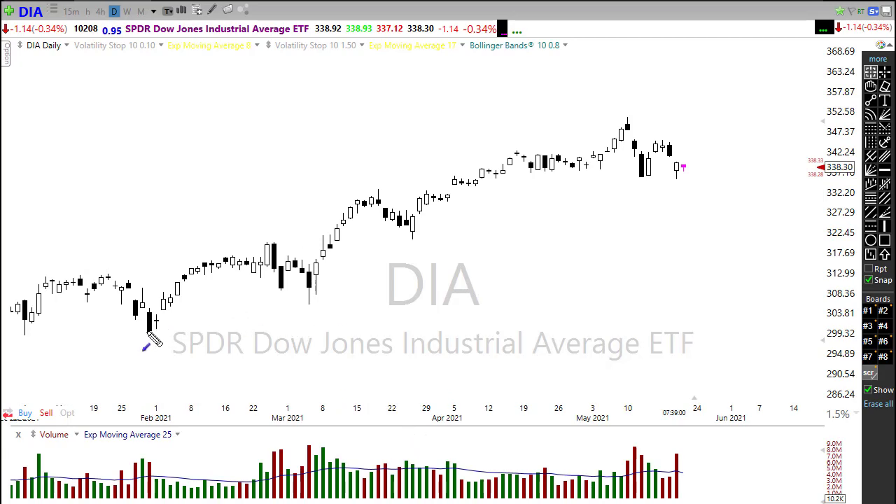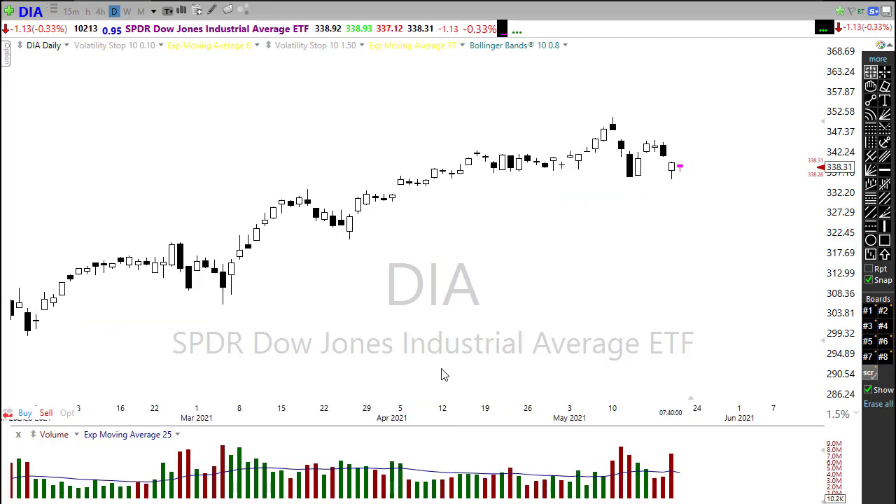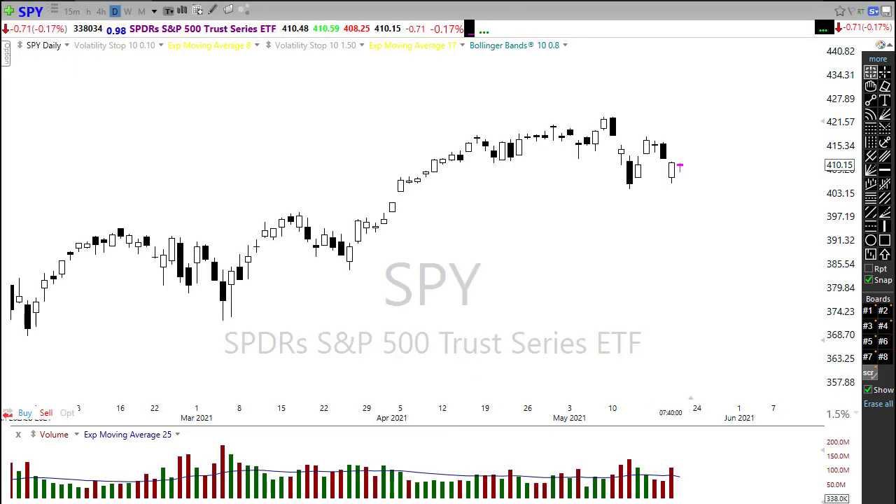The Dow is just clinging right at the edge of a pretty big precipice. If we drift off into that area it could get ugly, so we need the bulls to really step up and hold that area. If we draw any trend line tighter, we have failed the trend in the Dow — so keep a close eye on that.